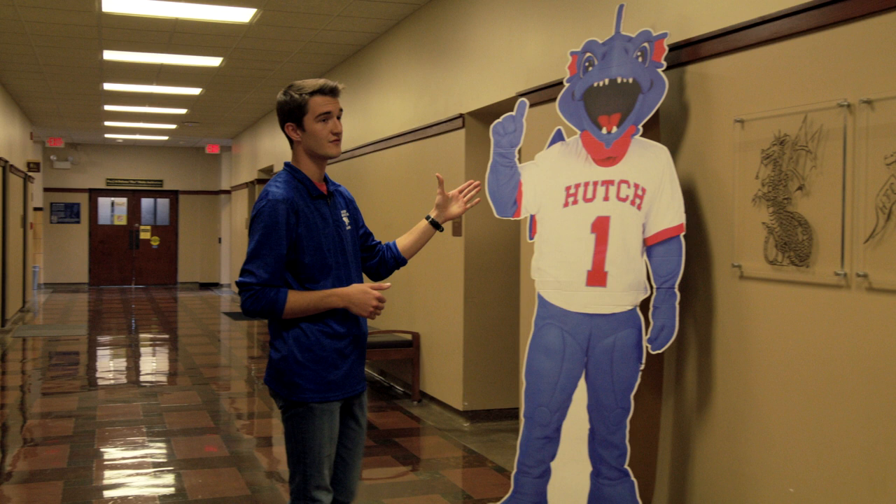And if you look here, we are home of the Blue Dragons, and Duke the Blue Dragon has taken quite a change over the years.